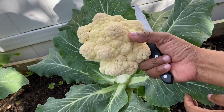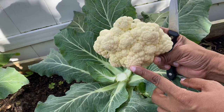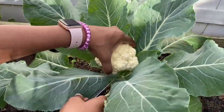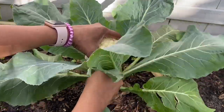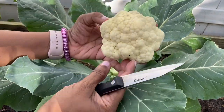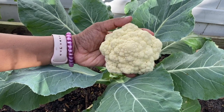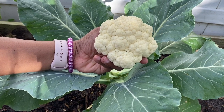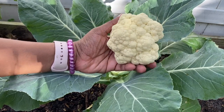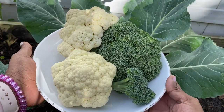So this is the cauliflower. If you notice, I left this too long — I should have picked this earlier. So this one is not so big, but I'm going to go ahead and pick it anyway. Unlike the broccoli, this is just going to give you one cauliflower from each plant. This is a beautiful cauliflower, and we did not use any fertilizer or anything on these. So look at this guys — my harvest for today: I have my broccoli and cauliflower.